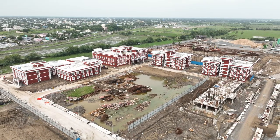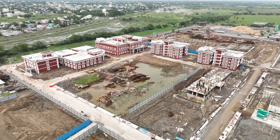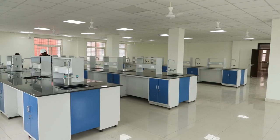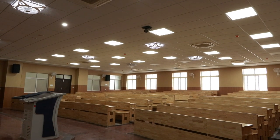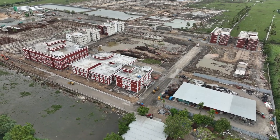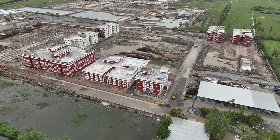The construction of the Machili Patna Medical College was carried out in seven distinct blocks, each contributing to the overall development of this state-of-the-art institution. This phased approach allowed for efficient progress and ensured that the college would be ready to serve the community as soon as possible. MEIL's innovative construction techniques and dedication to overcoming challenges have made this project a remarkable success.